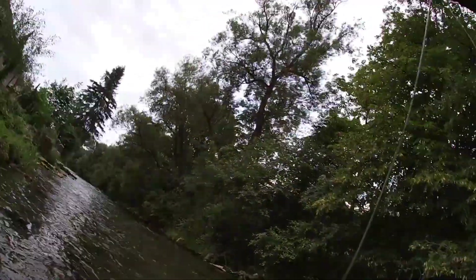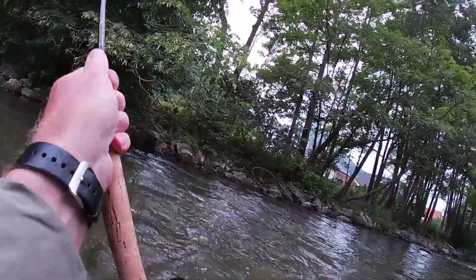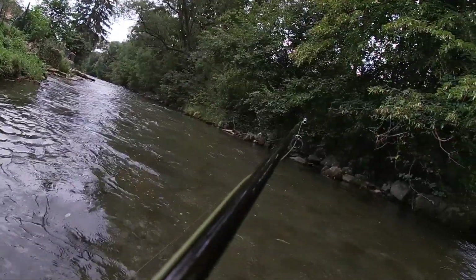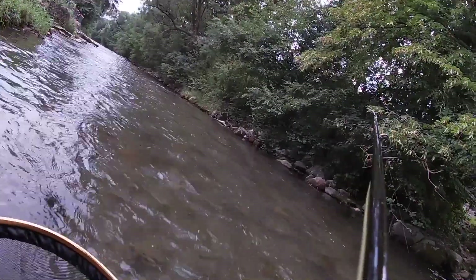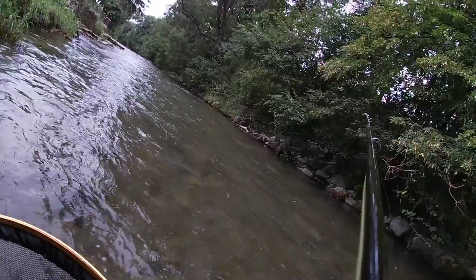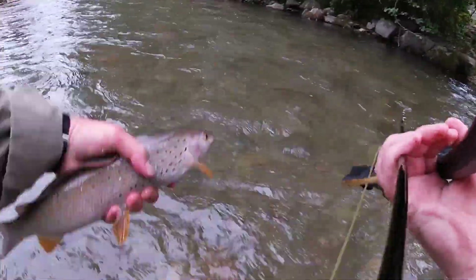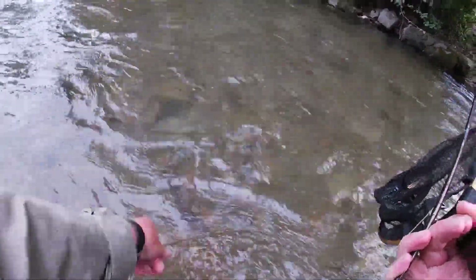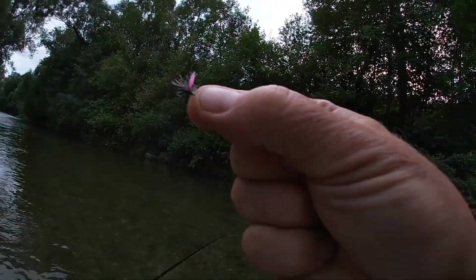There we go — nice. It's a huge grayling. That was nice, fast action. My hands are pretty wet. Oh, you can see this pretty boy — he's a really muscly fish. If I were to pull his fins out, it's a beautiful fish. He was just waiting all that time for my fly — size 22 pink hammer.